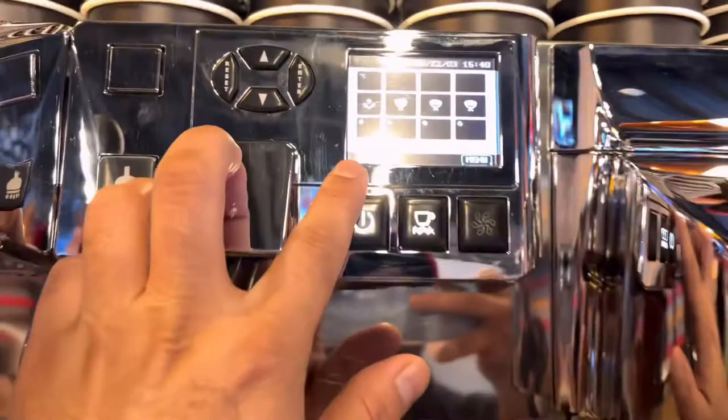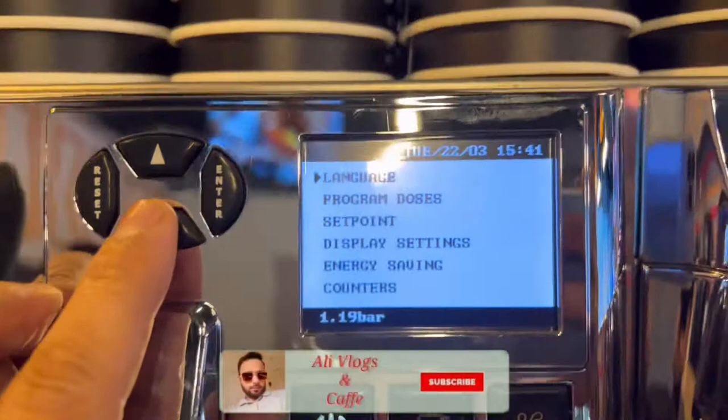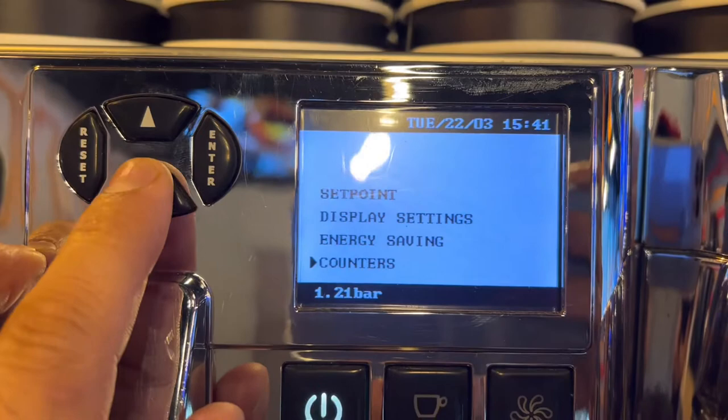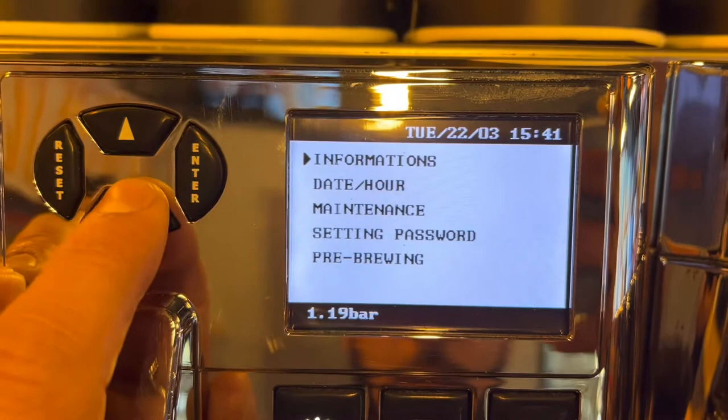This is a maintenance problem — how to solve it. First, you need to go to the menu, then enter, then language, program, setpoint. Ignore all of those and go down, then enter Technical Settings, then Information, Date, Hour, then go directly.